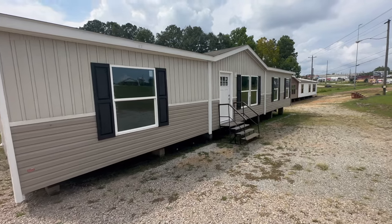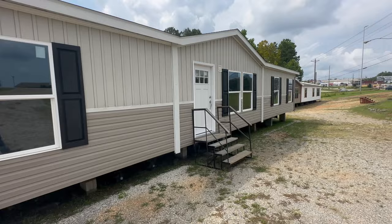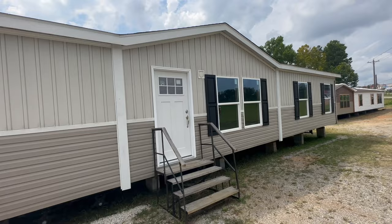What's up guys? Welcome back to Homes on Wheels. Today we're at Smith Manufactured Housing in Troy, Alabama, and if your budget is right around $100,000 then this is the double wide for you. Let's go in and take a look around.